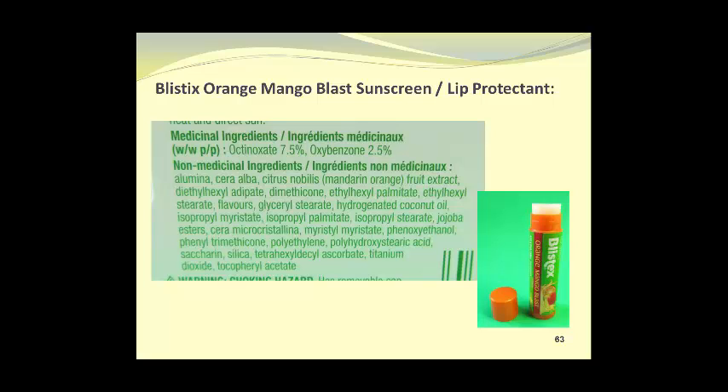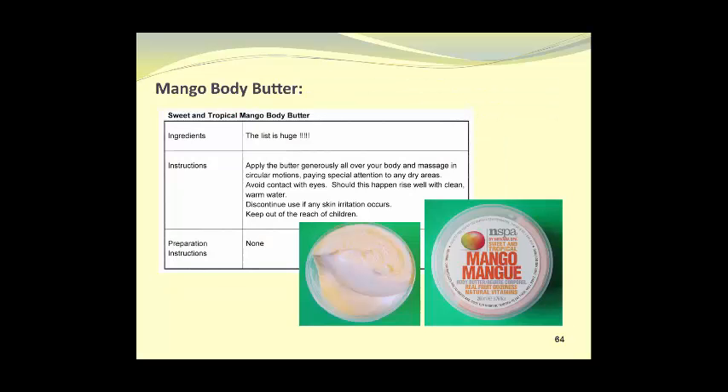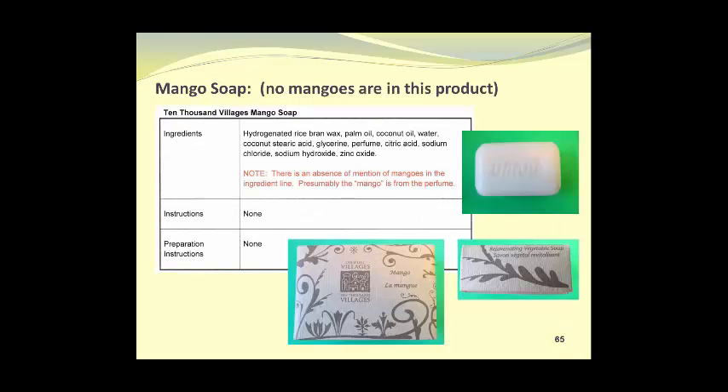In Section 7 we have some non-food products. The first is Blistex Orange Mango Blast Sunscreen Lip Protectant. Although it doesn't contain mangoes, it is an example of how a mango-flavored product has become mainstream. We also have mango body butter, a cosmetic product produced by Nirvana Spas in Great Britain — the ingredient line is not included as it is absolutely huge. Mango soap was another product found; there are no mangoes in it — they manufacture a soap base and add perfume to give it a mango scent.